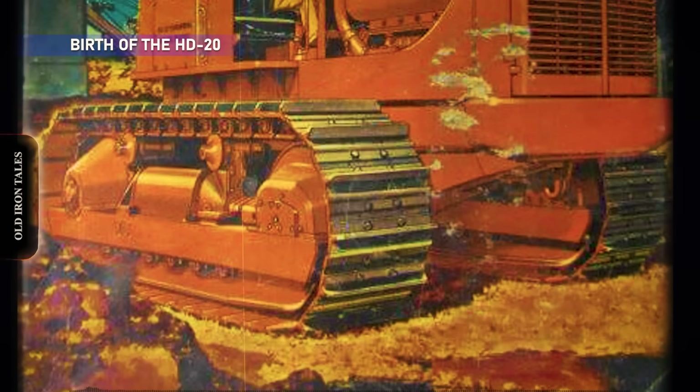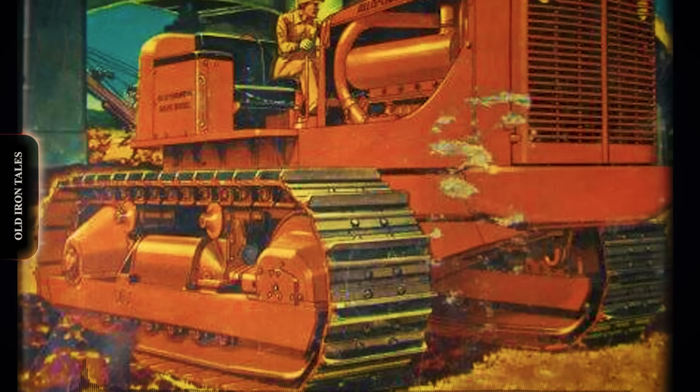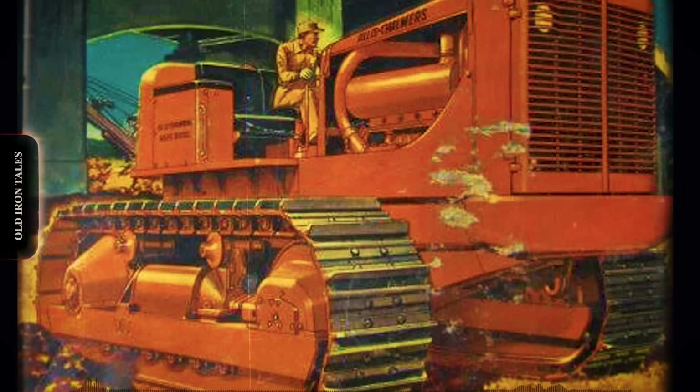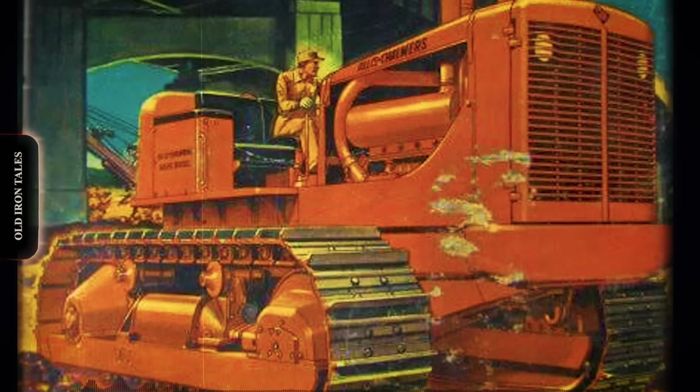In 1951, Allis-Chalmers counterpunched with the HD20. Based largely on the proven chassis of the HD19, the new machine featured the largest General Motors diesel ever fitted to an Allis-Chalmers crawler — the six-cylinder GM 6110. This wasn't any ordinary engine. The 6110 displaced 660 cubic inches and was a roots-blown two-cycle diesel producing 175 flywheel horsepower.